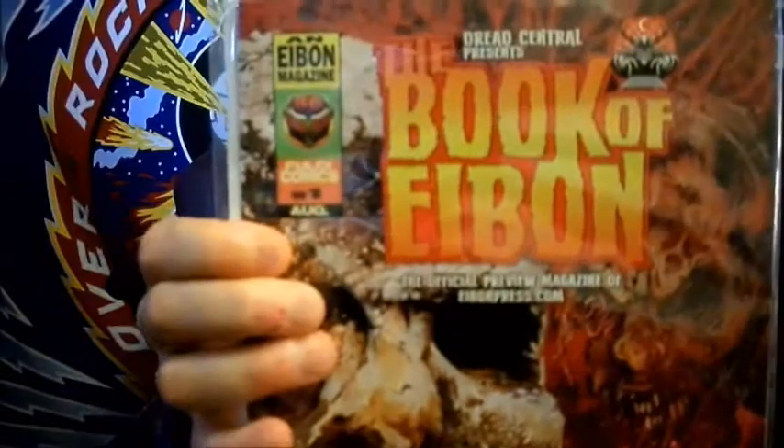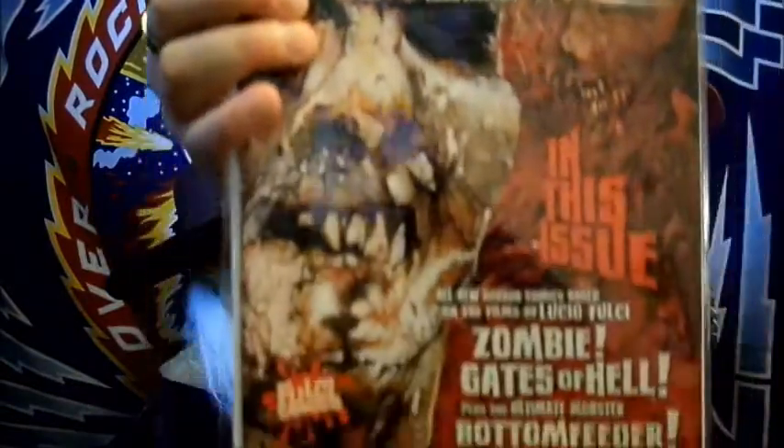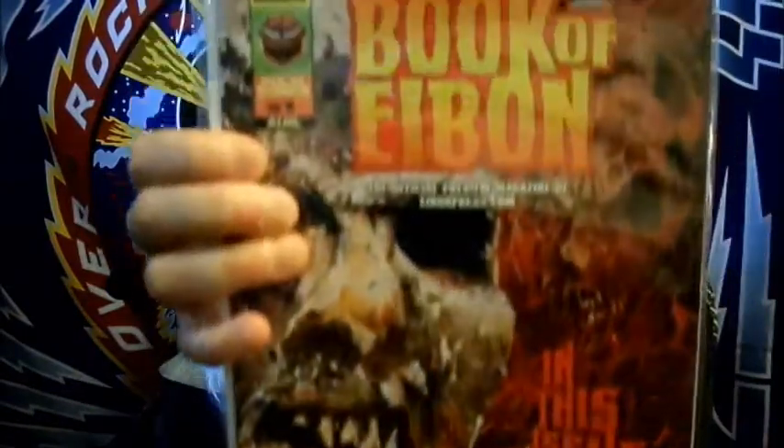It's Dread Central Presents: The Book of Yvonne — I can't quite pronounce it. I think I said in my last Box of Dread unboxing that the box is pretty good for comics and posters. We didn't get any posters this time but we did get a comic, and I love reading these — always good stuff.